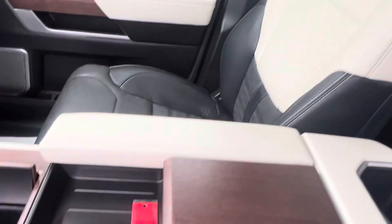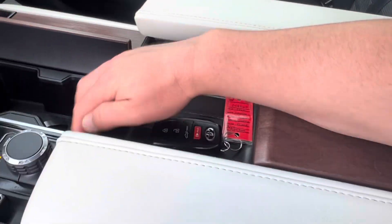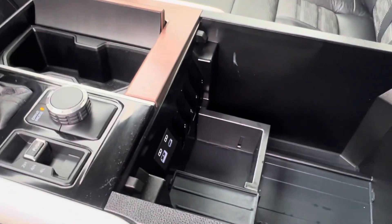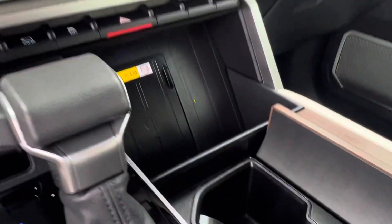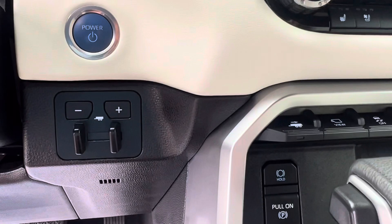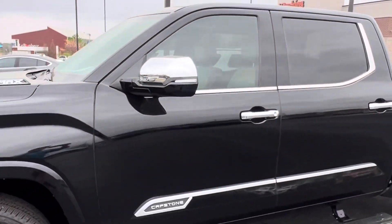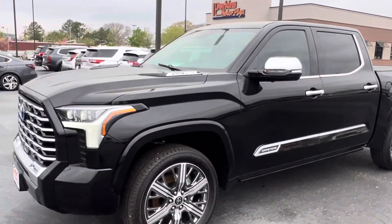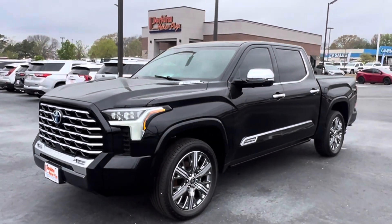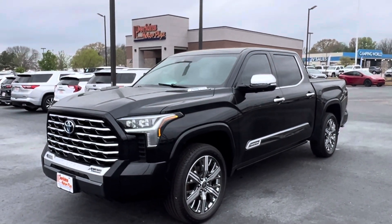This one does only have the one key. You've got storage everywhere — big, deep storage. Connectivity and wireless charging for your phone. Trailer brake. This truck is just so awesome. JBL audio inside — just super nice. 2022 Toyota Tundra Capstone at Perkins Motorplex in Jackson. Thank you.